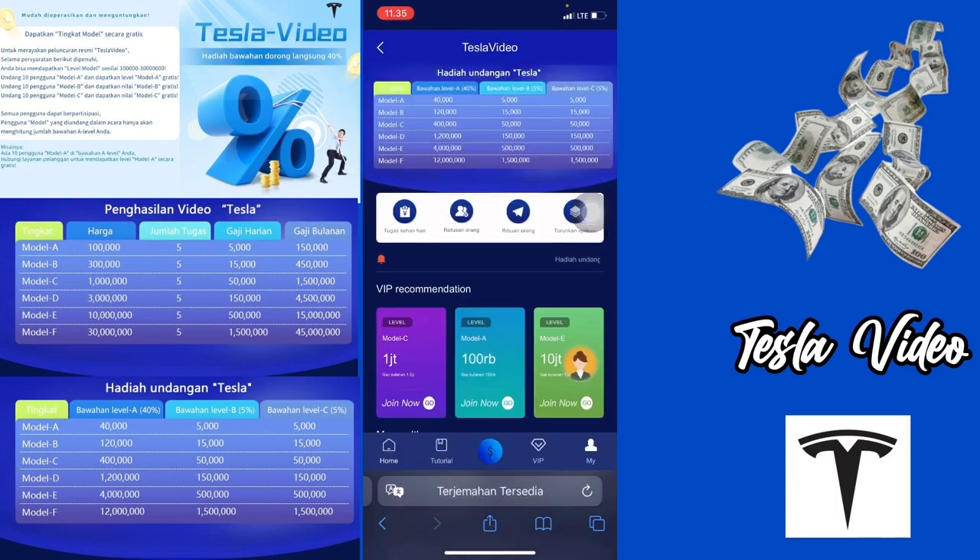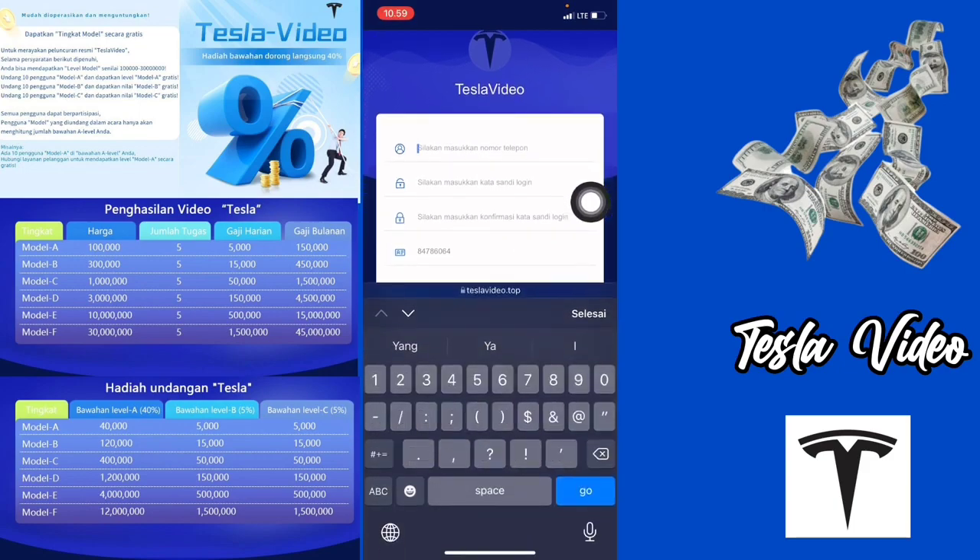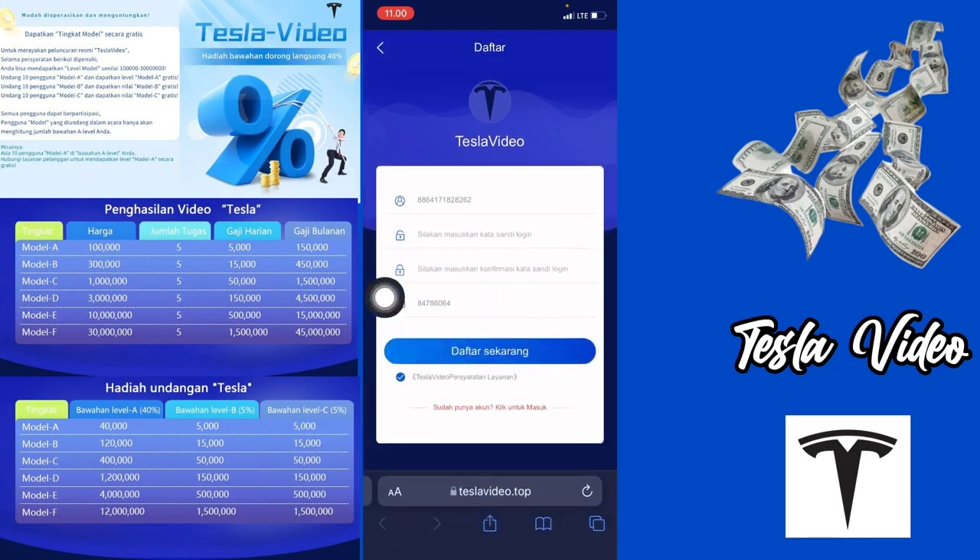Buat teman-teman yang ingin bermain, langsung saja kalian bisa klik link yang ada di deskripsi video saya. Nanti kalian bakalan diarahkan ke tampilan seperti ini. Di bagian sini kita bakalan mendaftar terlebih dahulu. Di bagian silahkan masukkan nomor telepon, kalian bisa mulai dari angka 8. Kemudian tambahkan nomor HP kalian, buat kata sandi login, dan konfirmasi lagi kata sandi login. Kemudian ID perujuknya kalian bisa ikuti ini untuk mendapatkan bonus. Langsung saja kalian klik di bagian daftar sekarang.